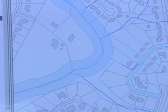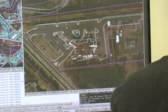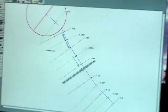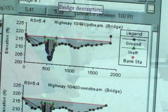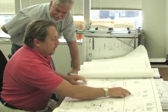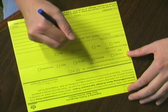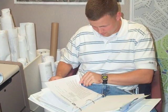Once problem areas are identified, proposed improvements are evaluated for many factors including potential impacts, cost-benefit analysis, environmental needs, and permitting needs. These factors help determine that the project will effectively solve the problems and comply with all regulations while maximizing cost effectiveness. The public is made aware of the potential project and asked to fill out a questionnaire. Their input is also solicited at a project-focused public meeting. A final planning report is drafted containing the recommended storm drainage infrastructure improvements.